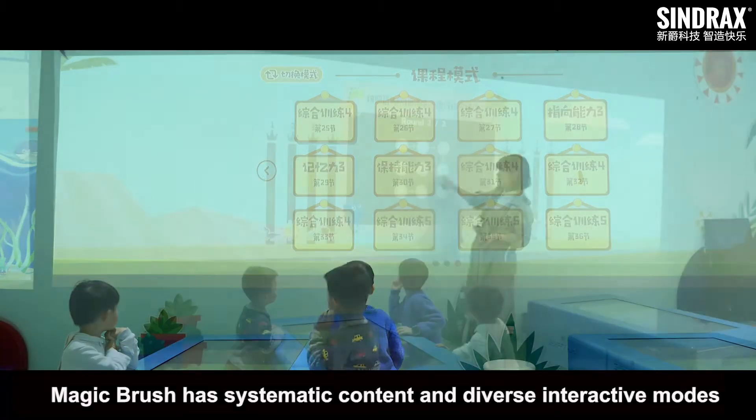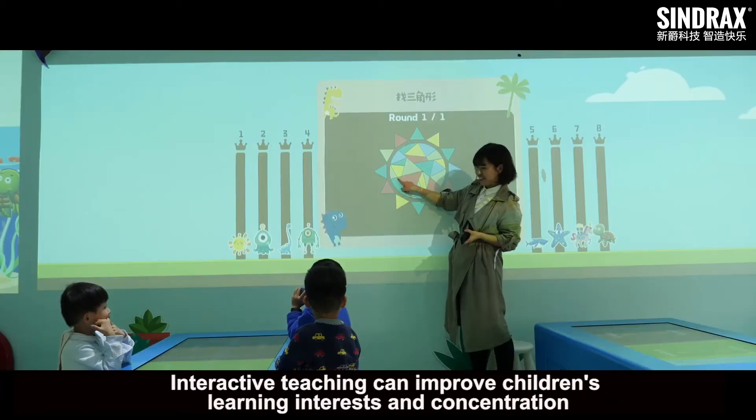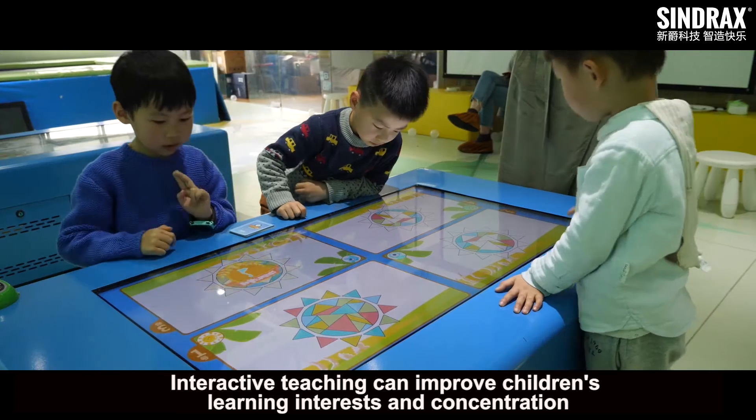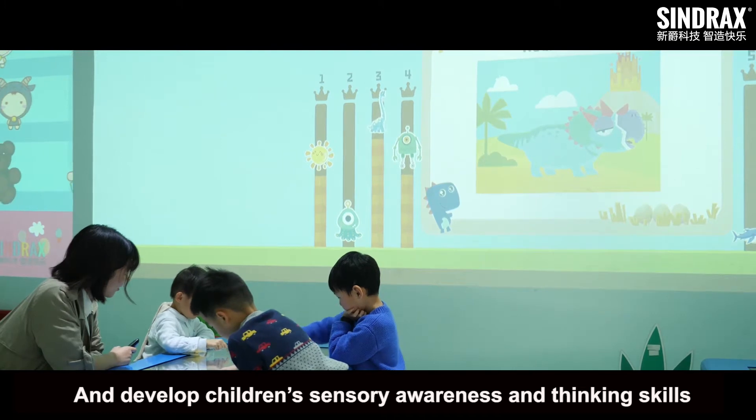MagicBrush has systematic content and diverse interactive modes. Interactive teaching can improve children's learning interest and concentration, and develop children's sensory awareness and thinking skills.